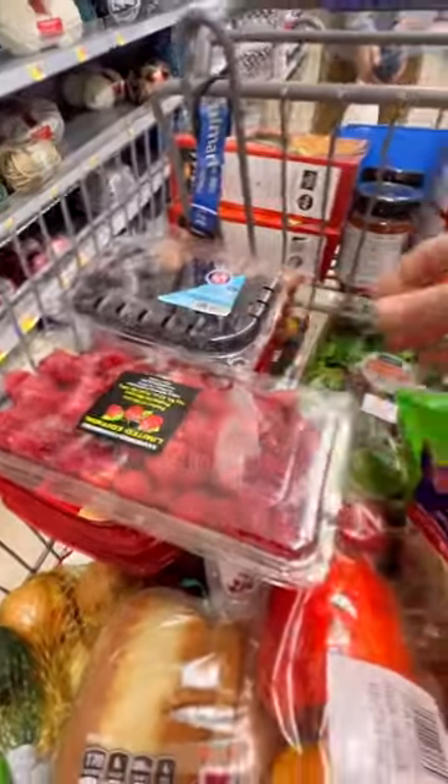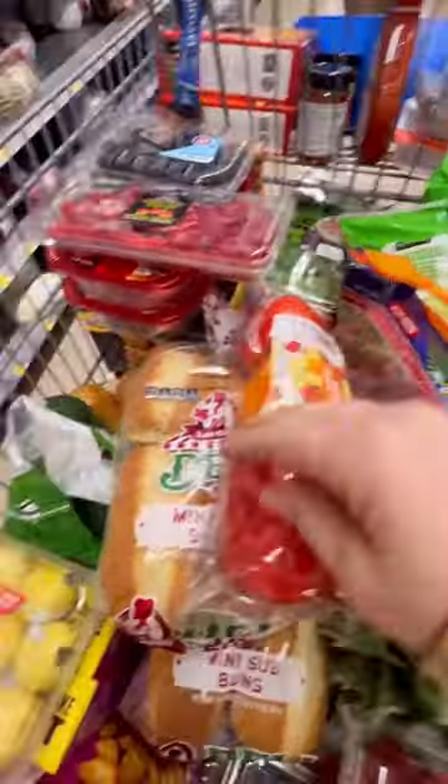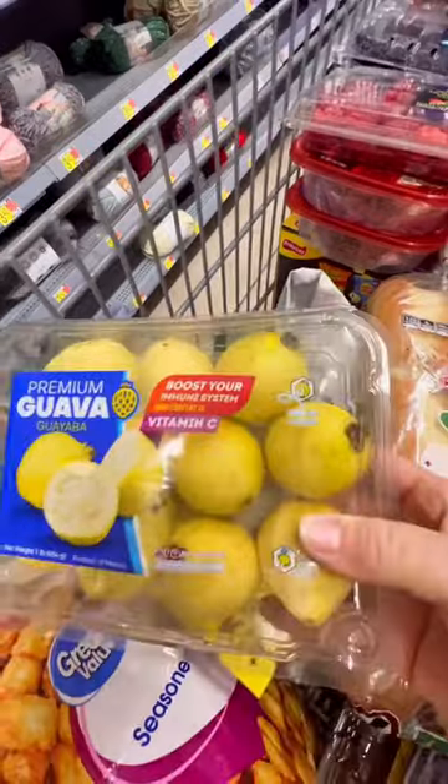We then went to the fruits and vegetables where we wanted to do a fruit bar, and got some tomatoes, peppers, onions, and lettuce for our sub bar.